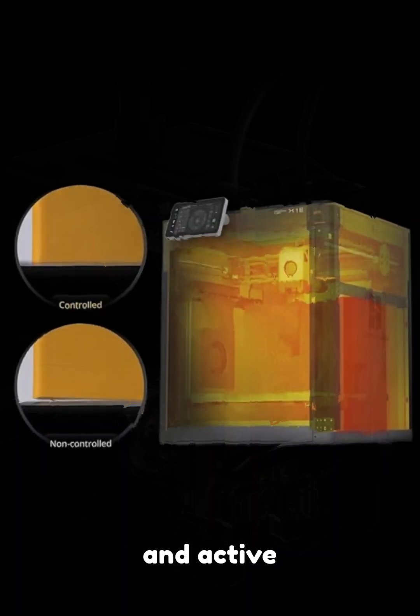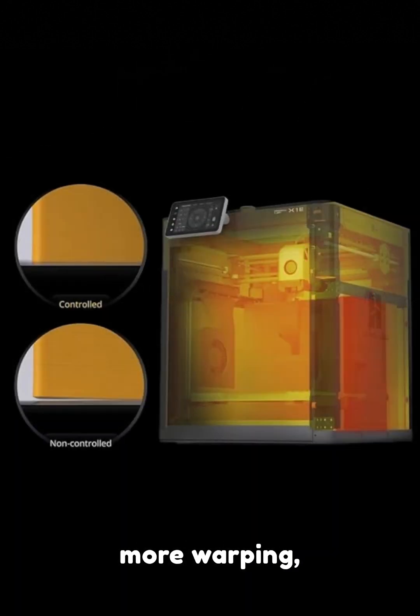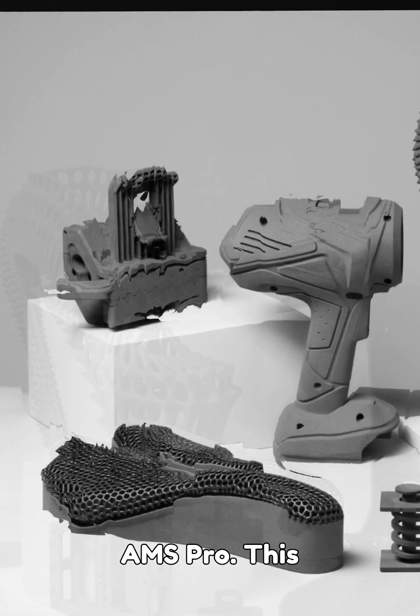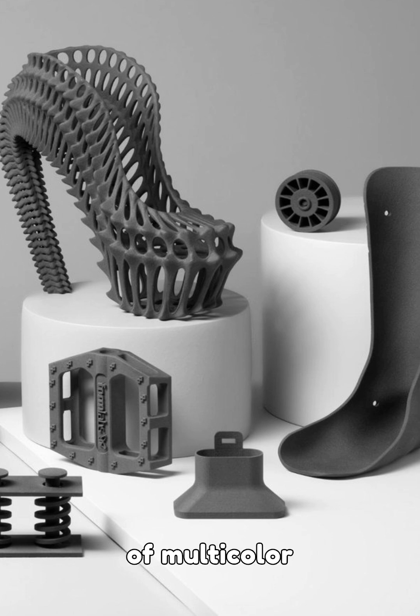Air purification and active heating — no more warping, no more toxic fumes. But wait, it supports up to 25 colors with AMS Pro. This is the future of multicolor printing.